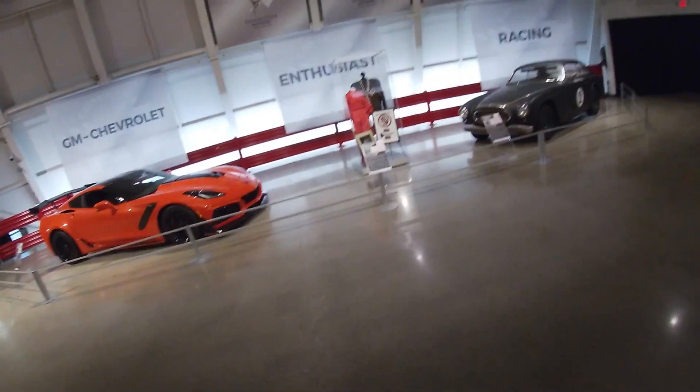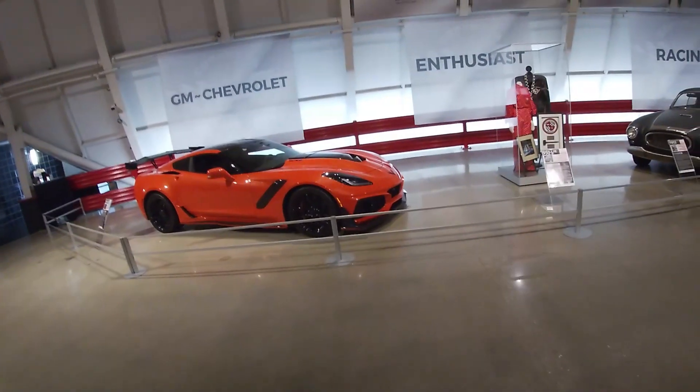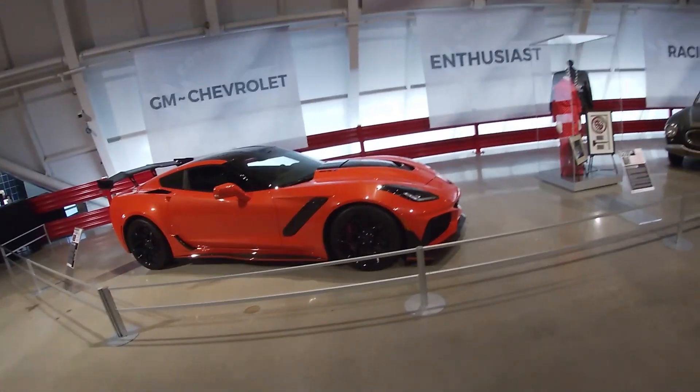Dude, this ZR1 right here is probably my favorite one — got the orange calipers.